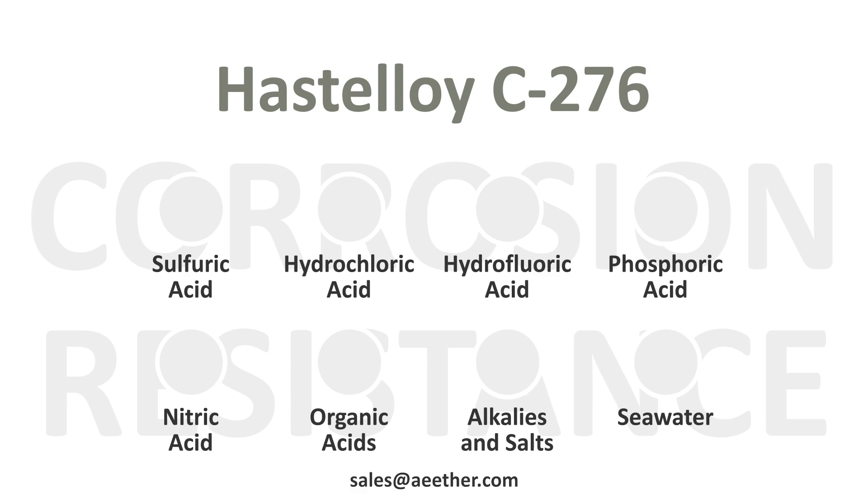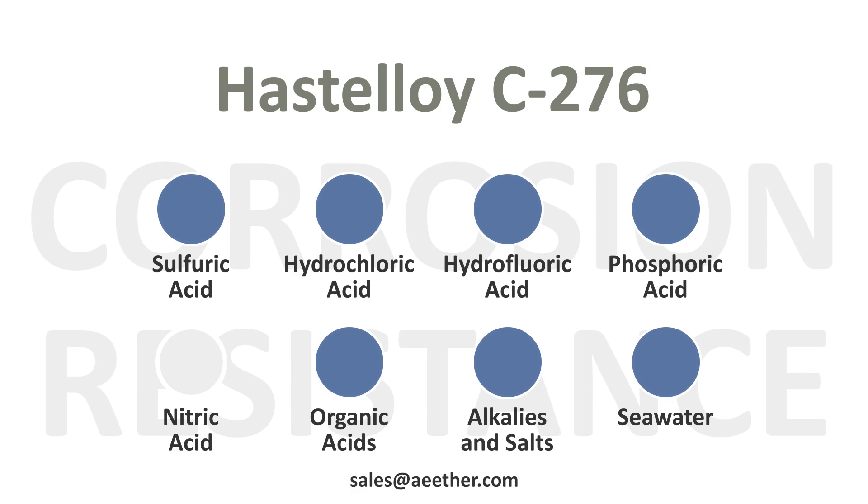Hastelloy C276 has excellent corrosion resistance and works well in most corrosive media. In nitric acid, its corrosion resistance is also acceptable.